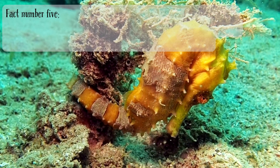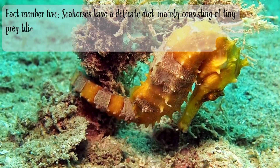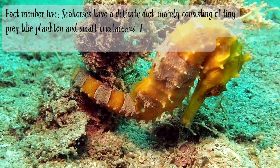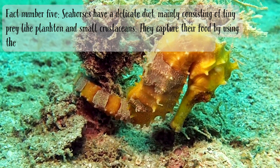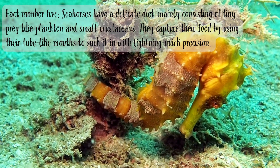Fact number five. Seahorses have a delicate diet, mainly consisting of tiny prey like plankton and small crustaceans. They capture their food by using their tube-like mouths to suck it in with lightning-quick precision.